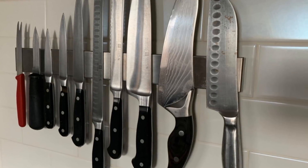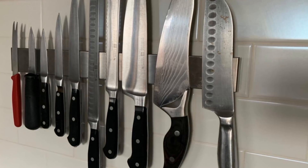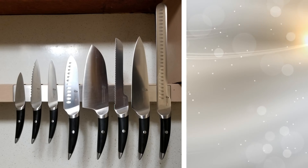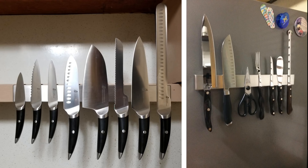Your knives actually shouldn't go in a drawer or even a wooden block — you run the risk of dulling them that way. Instead, install a magnetic strip on the wall so you can hang your knives from it. A professional chef often uses this in restaurants, and why shouldn't you? You're making fabulous meals every day and you deserve to feel like the next great chef.